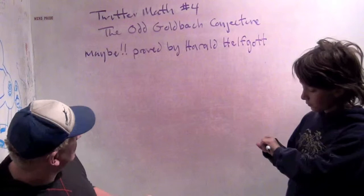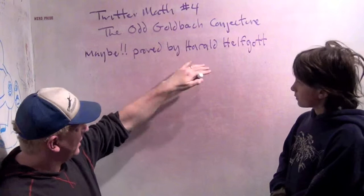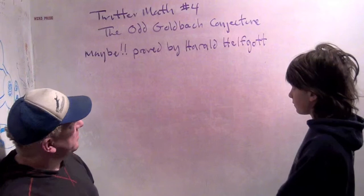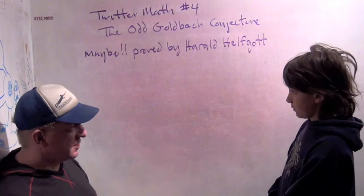Something called the odd Goldbach conjecture has been proved by Harold Helfgott. I just read about it, so I'm not sure, but I think it might be true. And this is part of one of the most famous old unsolved problems in math.